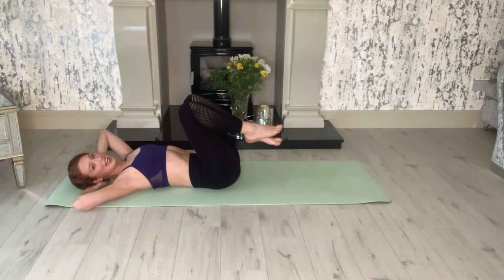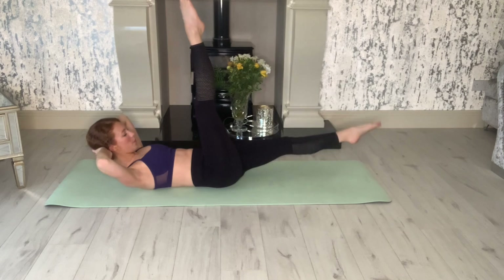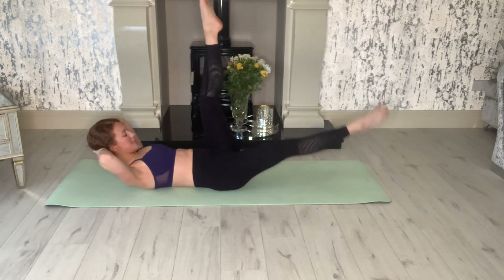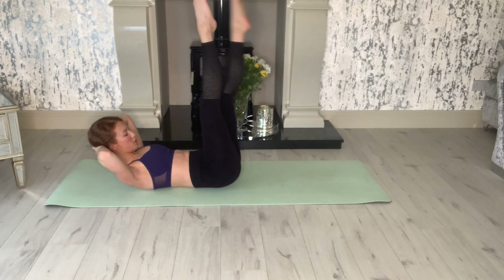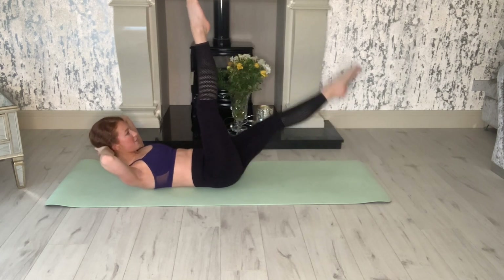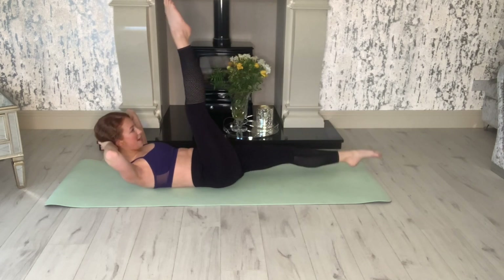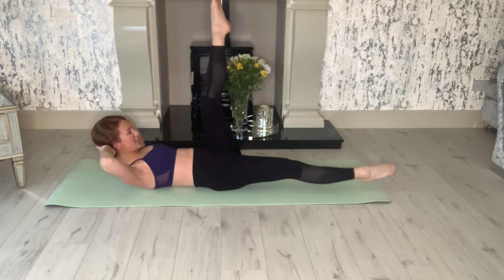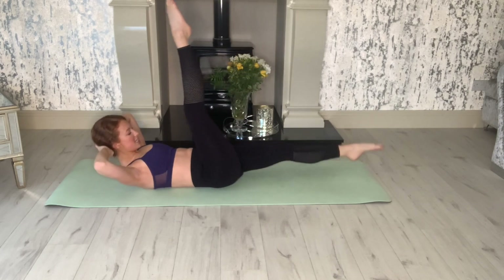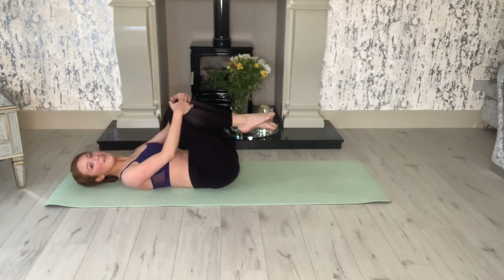We're only going for 10 — you can do it. Lift the head up, legs up, and go. One, two, three, four, five, six, seven, eight, nine, ten. And relax. Well done.